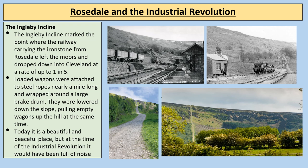The Ingleby Incline marked the point where the railway carrying ironstone from Rosedale left the moors and dropped down to Cleveland at a rate of up to one in five. Loaded wagons were attached to steel ropes nearly a mile long, wrapped around a large brake drum, and lowered down the slope, pulling empty wagons up the hill at the same time. Today it's a beautiful and peaceful place, but at the time of the Industrial Revolution it would have been full of noise. The landscape today still tells the unique story of Rosedale during the Industrial Revolution.